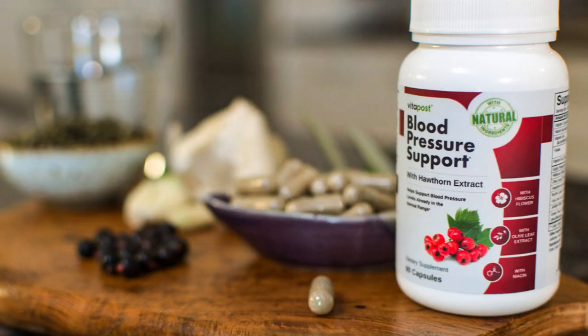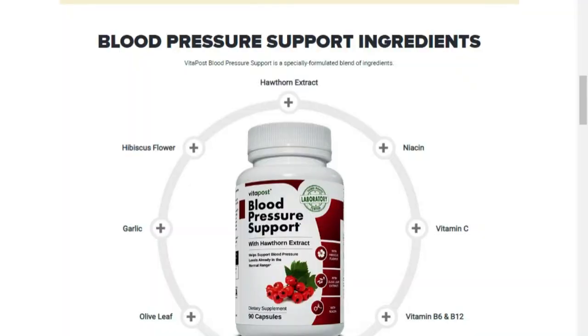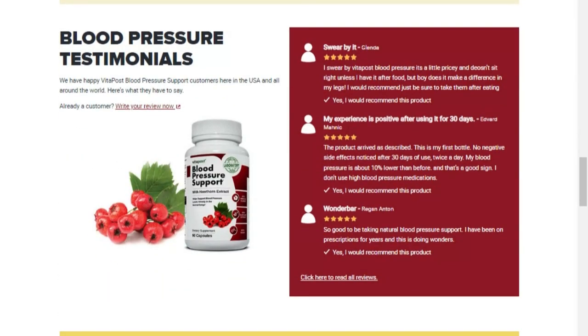Blood Pressure Support has given results to many people. The sales page, which I left on the link below, has people reporting the results they had after using this product.